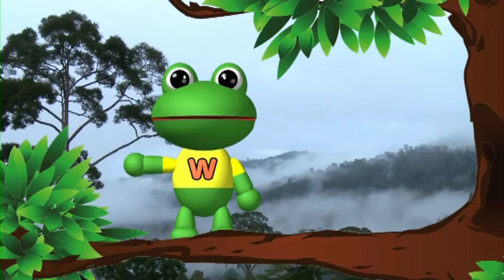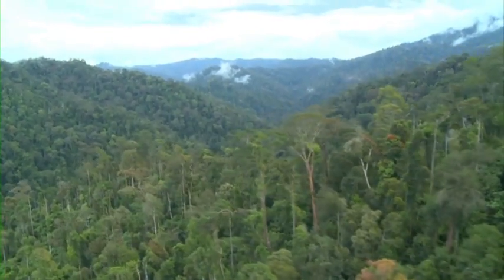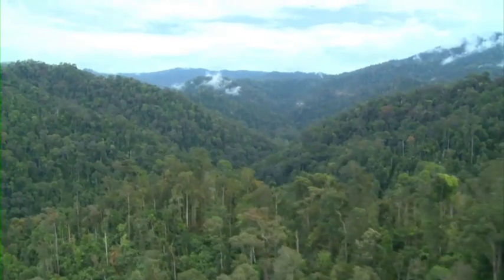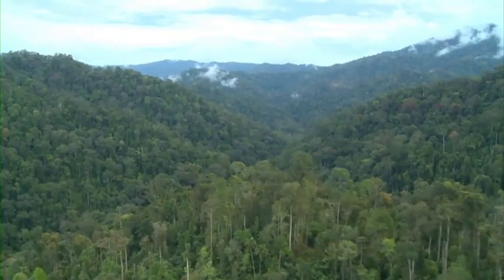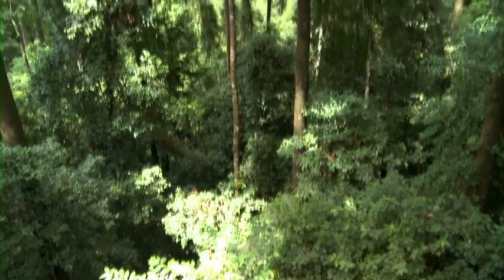Some trees are short and some are tall. Every tree is trying to reach out to the sun.